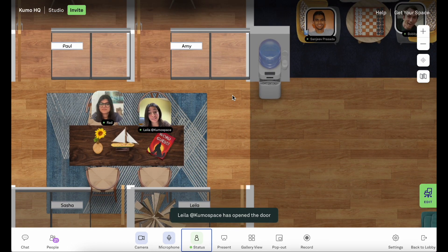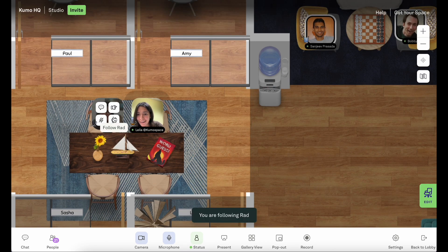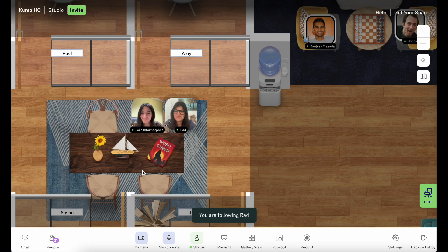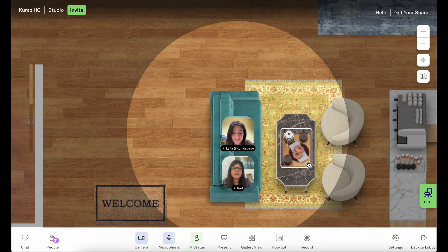Hey Rad, any chance you need a coffee refill? I could never say no to that. Do you want to follow me? Already on it. Here we are. Now I'm definitely ready to get the work day started. I couldn't agree more.